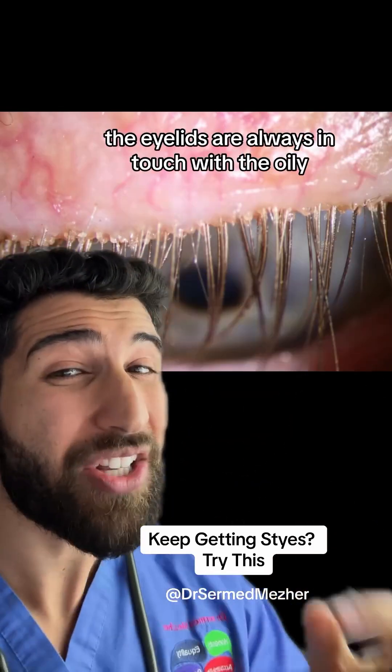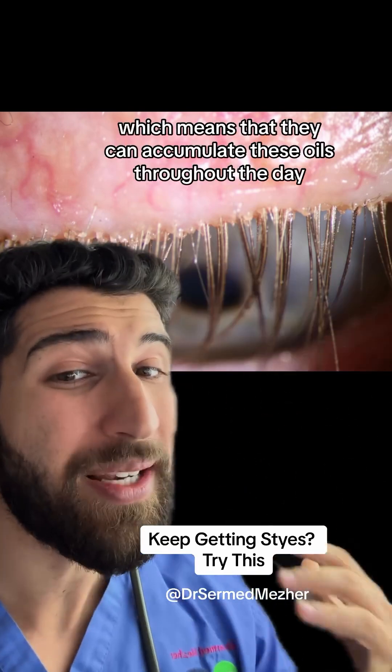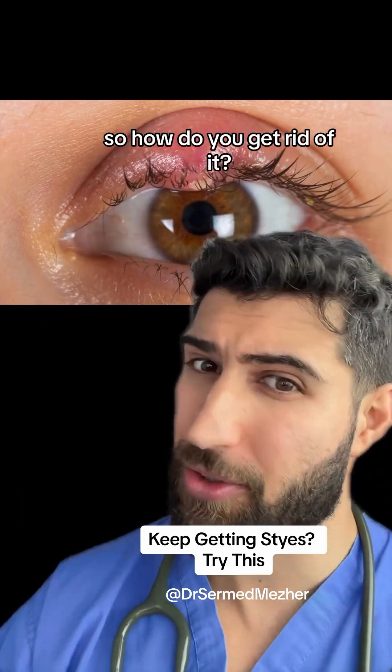Our eyelids are always in touch with the oily lubricating fluids on the surface of our eye, which means they can accumulate these oils throughout the day. Eventually this debris can lead to infections and blockages — so how do you get rid of it?